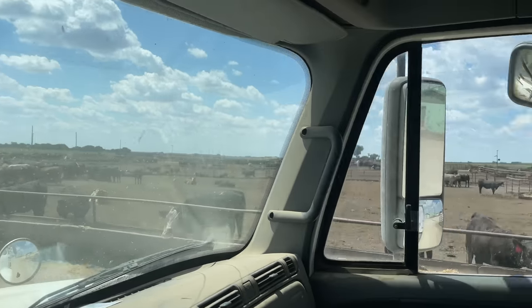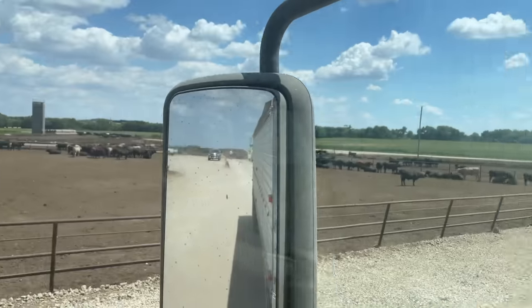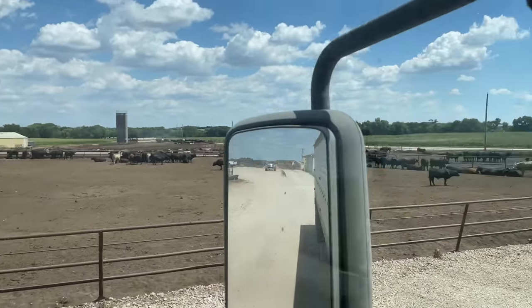Sorry my windshields aren't cleaner, but here's some more of their cattle as we exit the feed yard. Really this is just a small percentage of the cattle that you can see in this video. The cattle go way back over the hill — a pretty big feed yard here. I think it's over 10,000 head, but don't quote me on that.